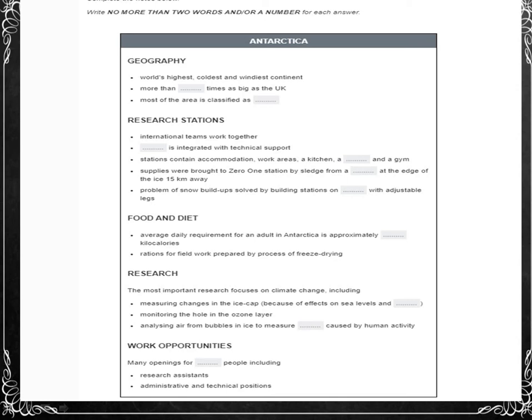Antarctica is a place of extremes — the highest, coldest, and windiest continent, and over 58 times the size of the UK. The ice cap contains almost 70% of the world's fresh water and 90% of its ice. But with very low snowfall, most of the continent technically falls, unbelievably, into the category of desert. Huge icebergs break off the continent each year, while in winter half the surrounding ocean freezes over, which means its size almost doubles.